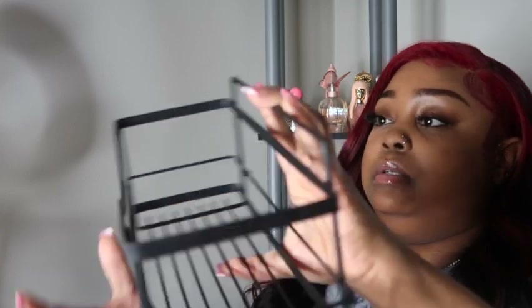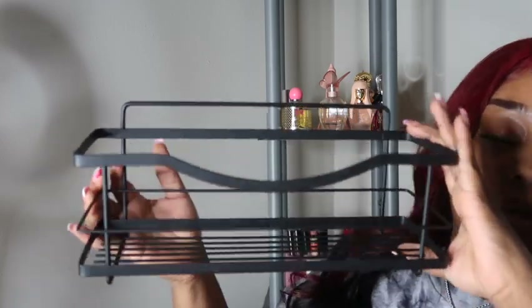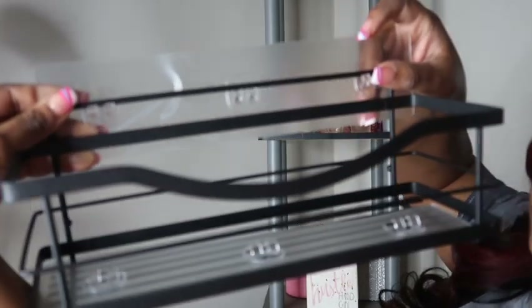I also got a shower caddy basket and it is matte black. I actually have a shower caddy but it's a three-tier one and it doesn't hold enough of my products. So I got another shower caddy and this is actually two of them — it has hooks that come with it. About three of my body washes could sit on this. Yeah, that's going to be helpful for sure.